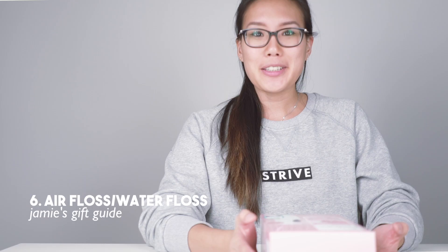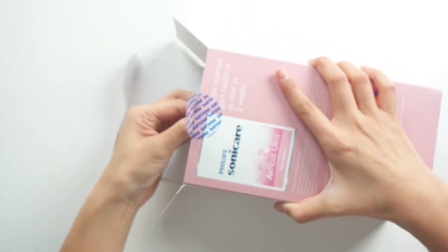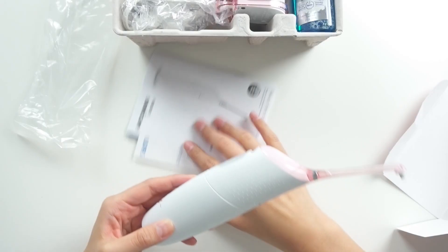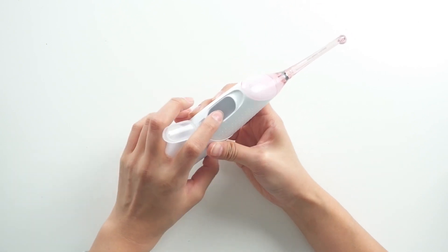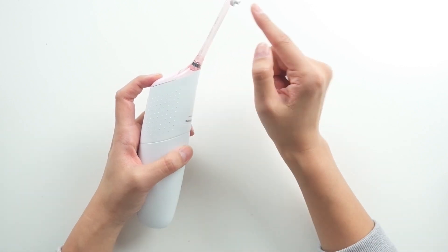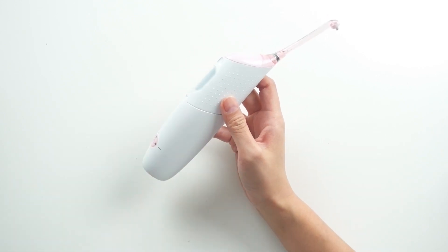Next is the Philips Sonicare Air Floss Ultra, and I'm super excited about this one because I've been using it for a few years now and I feel like it's made a huge difference in my dental health. You fill it up with either water or Listerine, and when you press the button it uses a lot of force to push the liquid through a small tip — it basically acts as floss for your teeth. I can't tell you how many times I've flossed and then used this and still found more debris between my teeth. I use it religiously and recommend it to everybody.